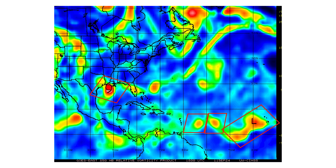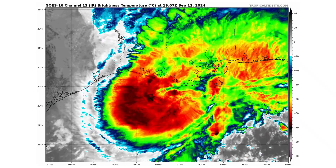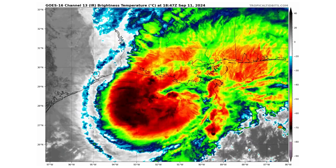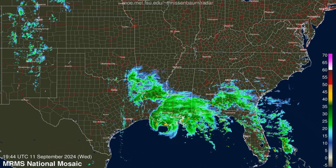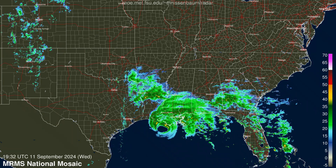Here's our vorticity map showing the spinning energy in the atmosphere associated with all of our tropical entities. Here we have our close-up view of Hurricane Francine as it's approaching the Louisiana coastline. This is going to bring a ton of rainfall, as you can see on the latest satellite radar image — all that rain slowly moving its way up the Mississippi River Valley with the storm and those outer bands. Some of them could contain tornadoes as they come onshore.